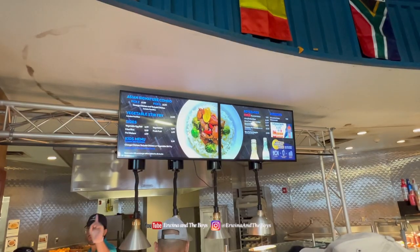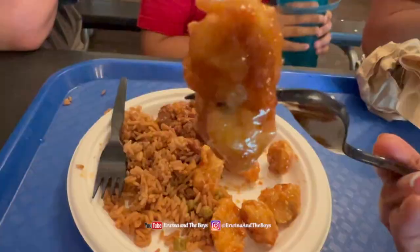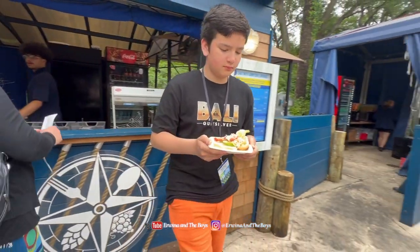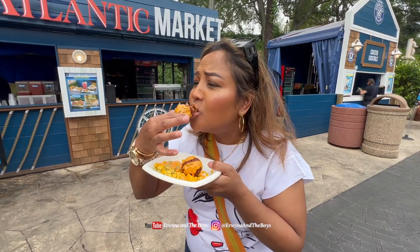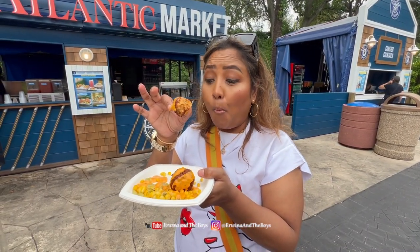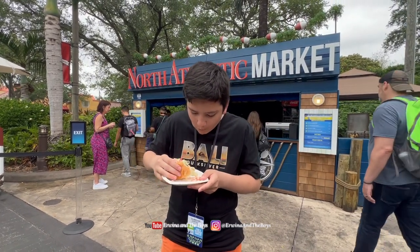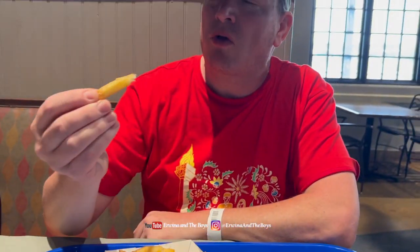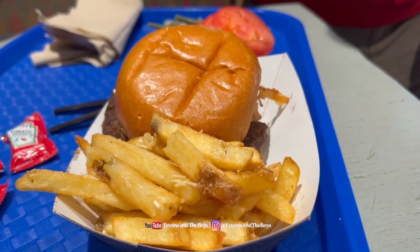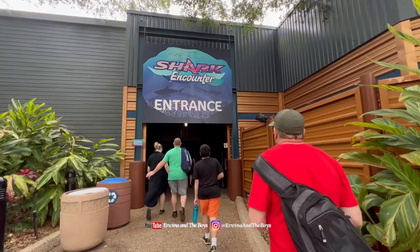We had our next meal at Expedition Cafe where we chose orange chicken, fried rice, and pork potstickers, which to our pleasant surprise were tasty and delicious. As we ventured through the Seven Seas Food Festival, our taste buds were treated to a delightful array of flavors. I couldn't resist trying the pastry fritters from Atlantic Market — delicious and savory with a delightful hint of spiciness. Another standout was the classic lobster roll, which was really good and tasty. We also tried the burgers at Lakeside Grill, but were quite disappointed — the burger was dry and honestly reminded us of shoe leather in terms of texture.